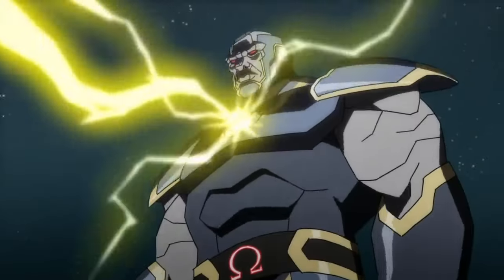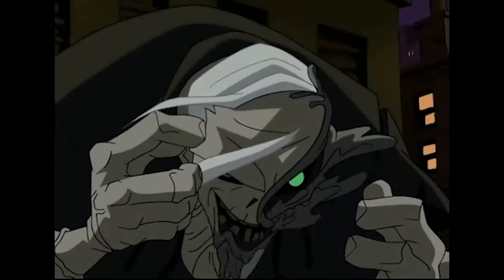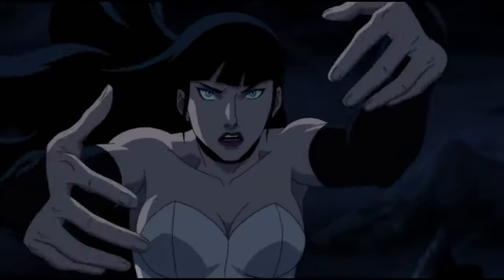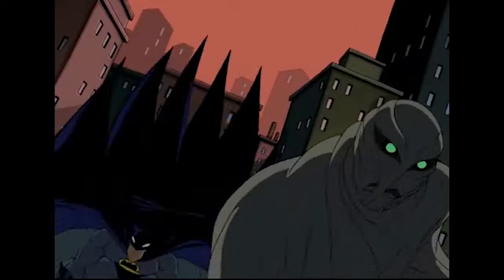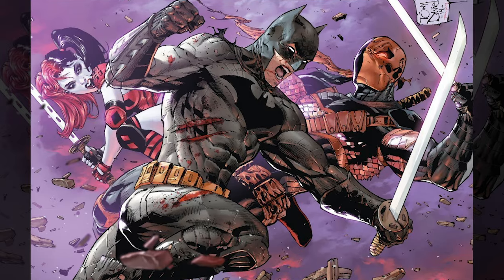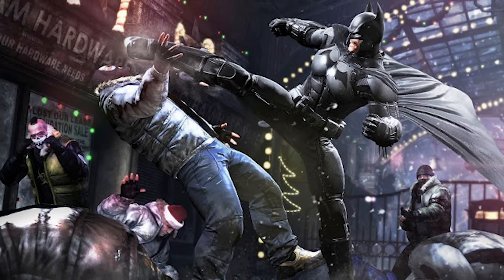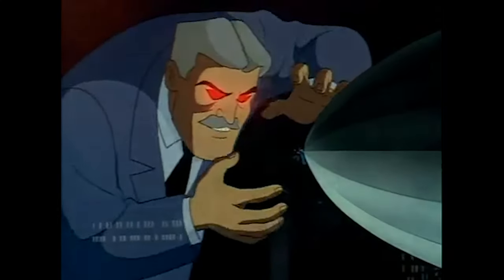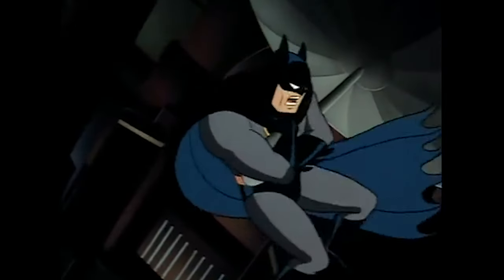Whether it be superheroes or supervillains, many have intrinsic superpowers due to alterations in DNA pattern, natural phenomenon, or magic. Batman, as we know, is not gifted — or burdened in some cases — with such abilities, yet when it comes to upholding justice and defeating the bad guys, there is hardly anyone who does it better than him. Today I will bring you a few scenes where Batman turned the tables and reversed the situation by turning weakness into strength.